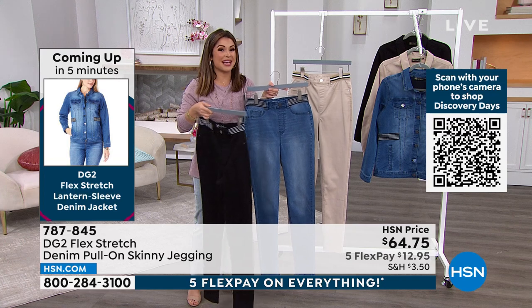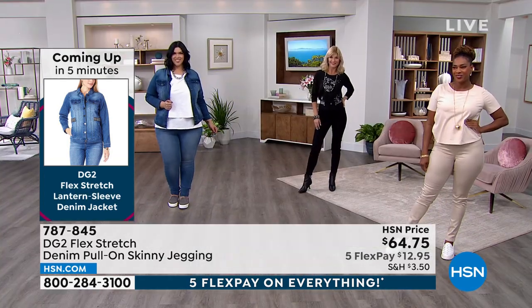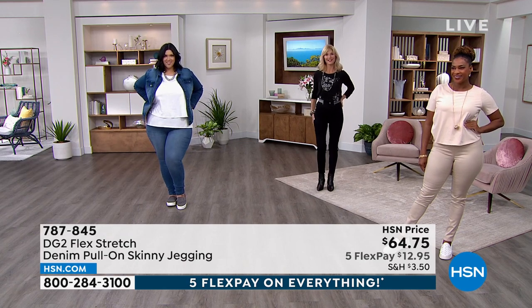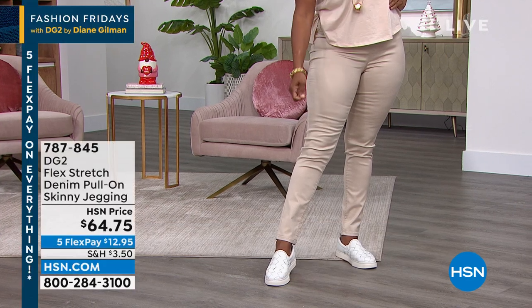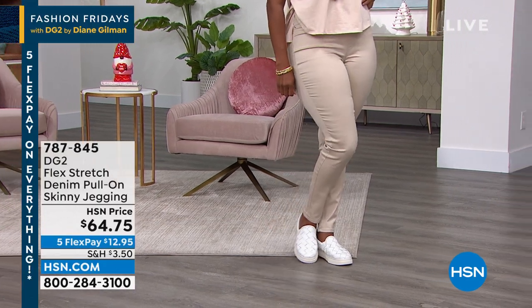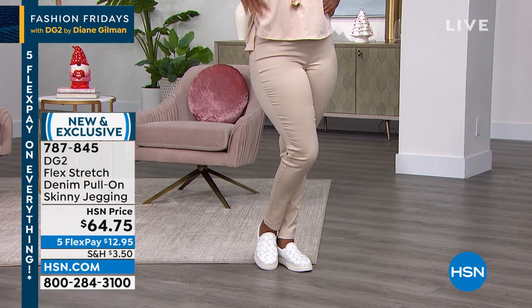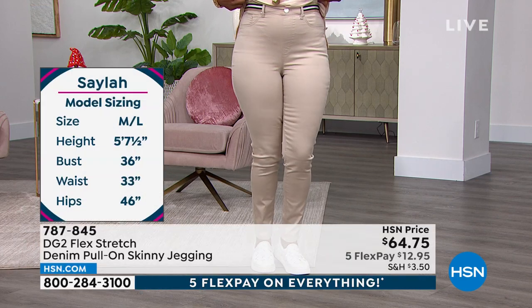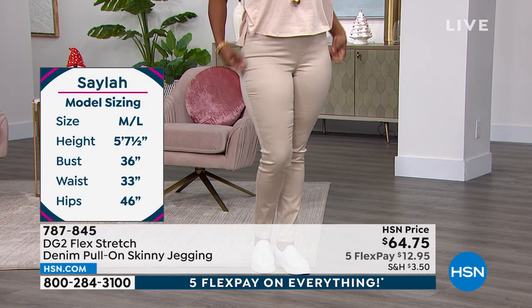I remember seeing that video, Diane, of the gymnast and ballet dancer doing crazy moves in Flex Stretch — it was like she may as well have just had on tights. You can do crazy moves. Here's the fabric where I can boldly say: if you gain 20 pounds or lose 20 pounds, you're still in the same size. I have never experienced a denim like this.